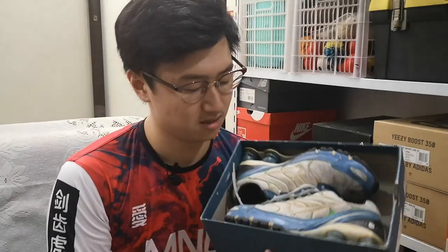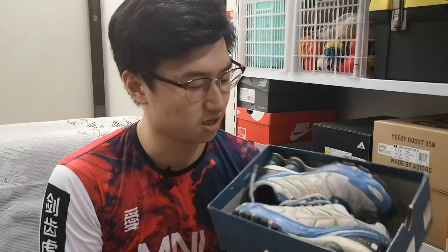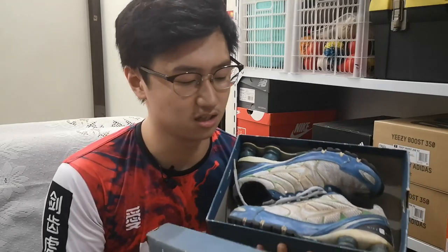This is a Nike Air Shox and if you guys can see it is wrecked. I'm not gonna pull this out from the box because it is all crumbly and it's really really old. This is my first ever Nike ID — this is the oldest pair in my collection.